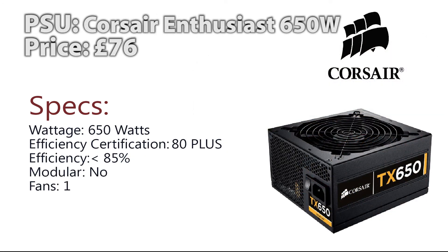Now for the PSU, we're going with the Corsair Enthusiast 650W power supply at £76. There's nothing too special about power supplies, but this one is not modular — I know a lot of people like modular — but it does have one fan. When choosing a PSU you want to make sure it's from a very dominant brand, and Corsair is definitely a very dominant brand.